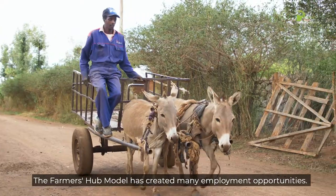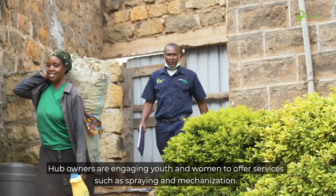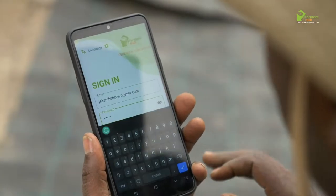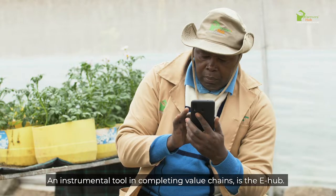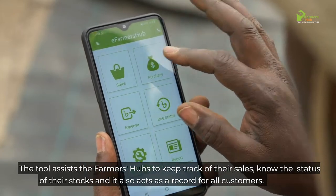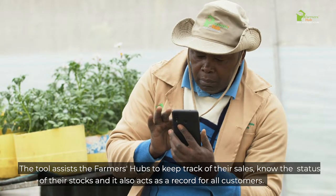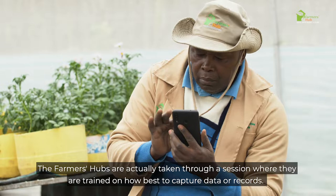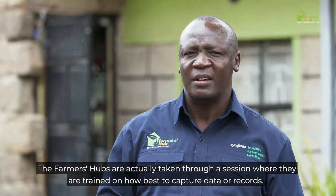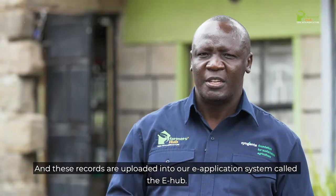The farmer hub model has created many employment opportunities. Hub owners are engaging youth and women to offer services such as spraying and mechanization. An instrumental tool in completing value chains is the e-hub. The tool assists farmer hubs to keep track of their sales, know the status of their stocks, and it also acts as a record for all customers. Farmer hubs are trained on how best to capture data and records, which are uploaded into the e-hub application system.